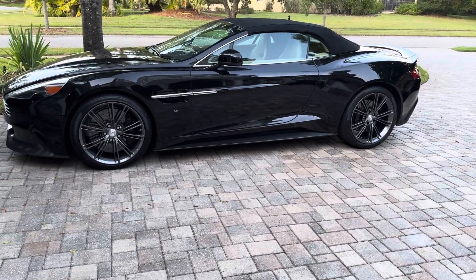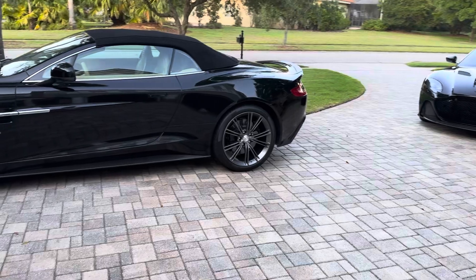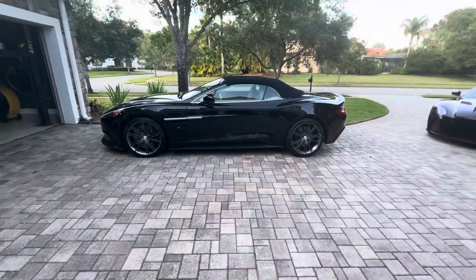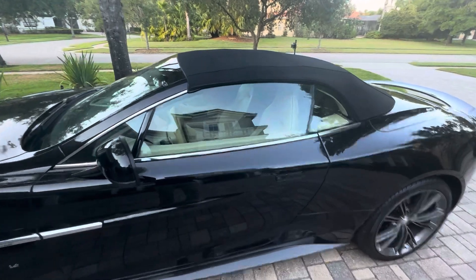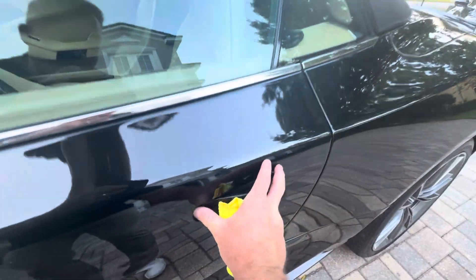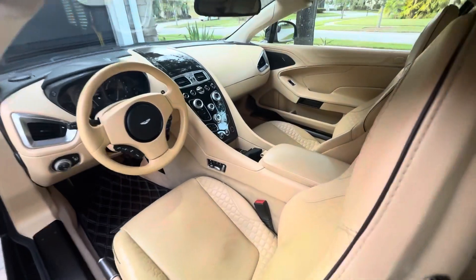I had the wheels redone when I got it — powder coated — and also had the brake calipers refreshed to black, both the rear and the larger brake calipers. It's a Carbon Black and the whole body is carbon fiber, which is pretty unique. It does have this cream interior which I think is stunning. You can see the actual carbon fiber weave through the paint if you look closely.